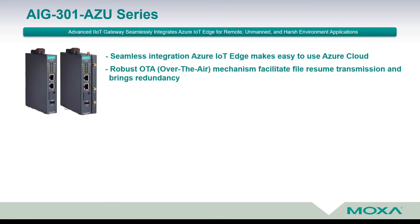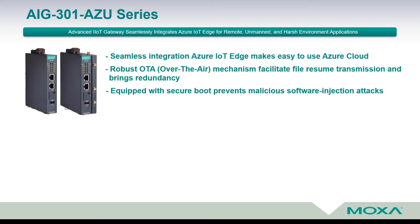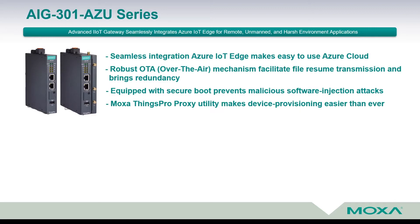It provides a robust over-the-air mechanism which facilitates file resumed transmission and brings redundancy. Thanks to its secure boot mechanism, it prevents malicious software injection attacks. And last but not least, to enable device provisioning easier than ever before, Moxa provides its own proprietary utility called Things Pro Proxy.